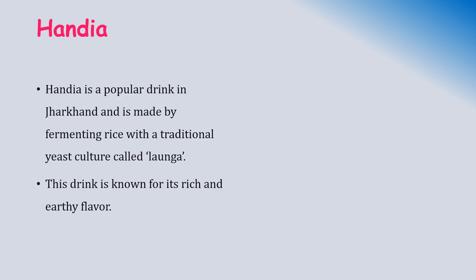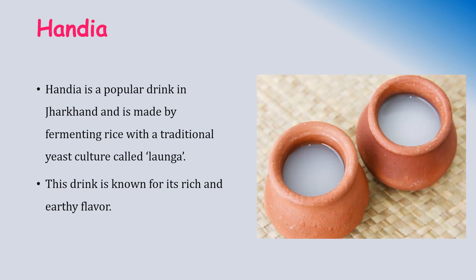Handia is a popular drink in Jharkhand. It is made by fermenting rice water with a traditional yeast culture called Launga. This drink is also known for its rich and earthy flavor and is served in a mud pot.